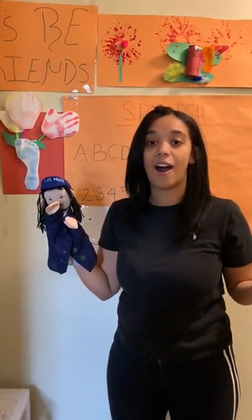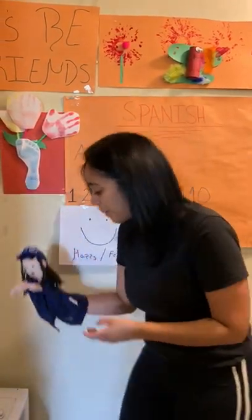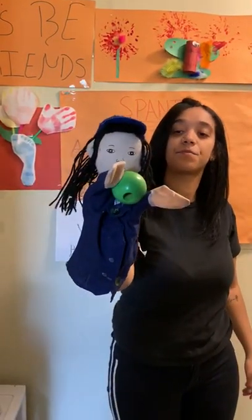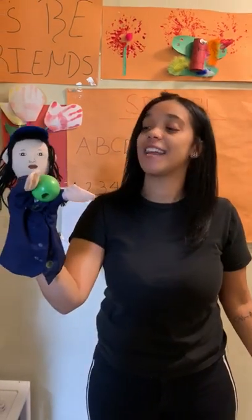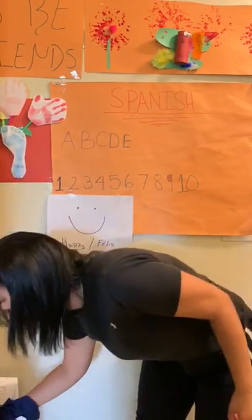So friends, what's next? Our colors! Alright, Fariana, you want to pick a color? So friends, what color is this? Green! And green in Spanish is? Verde! You guys say verde? Verde! Good job, friends!